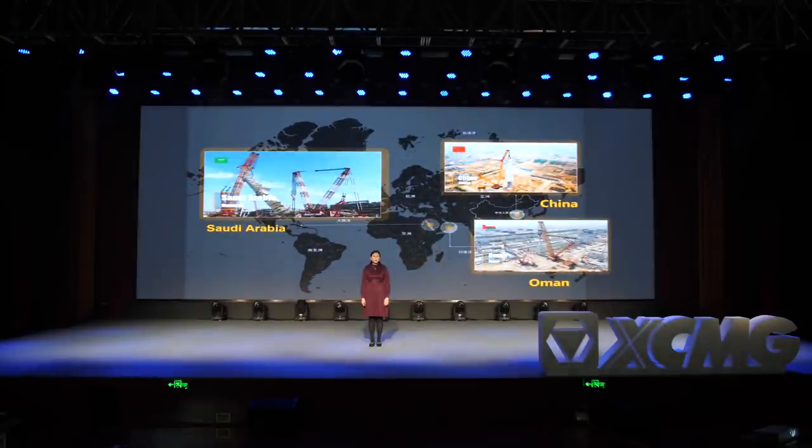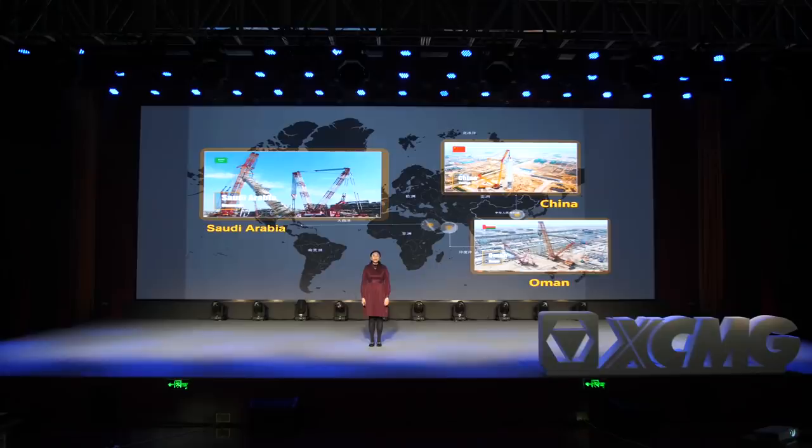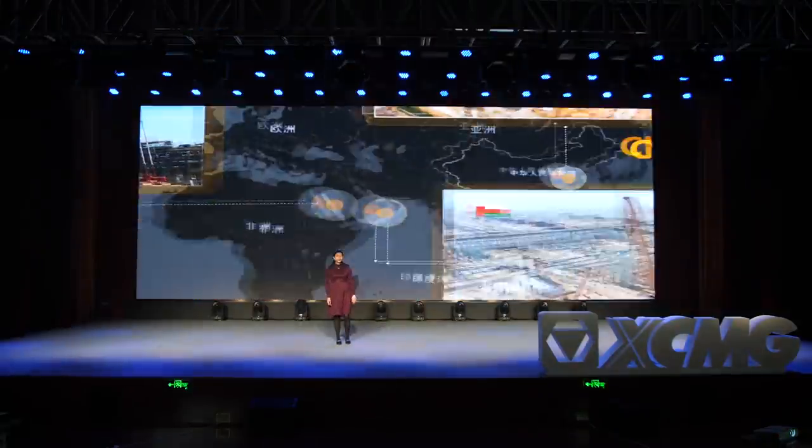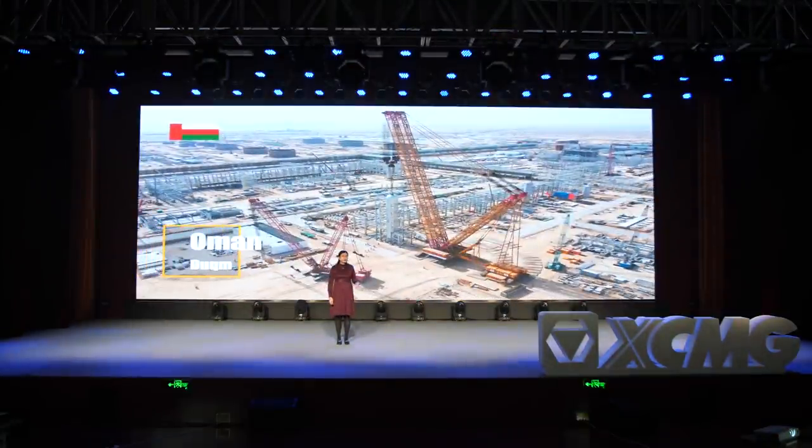We are positioning to be a global trustworthy construction equipment, solutions, and services provider. As you can see from the video, the 4,000-ton crawler crane SGC 88000 was exported to Saudi Arabia and Oman. You can see from the picture — this is Saudi Arabia, and this is Oman.